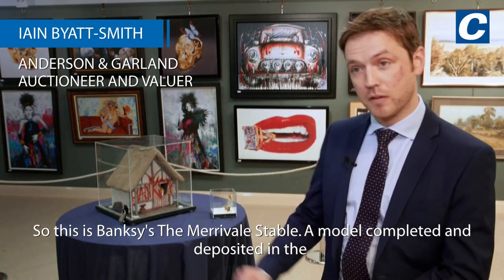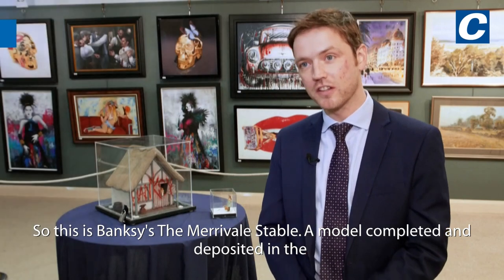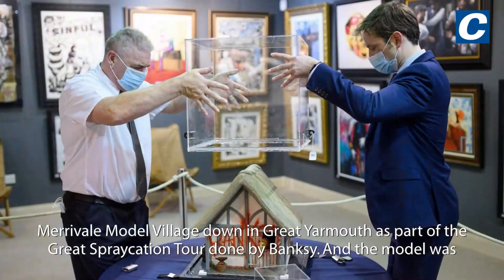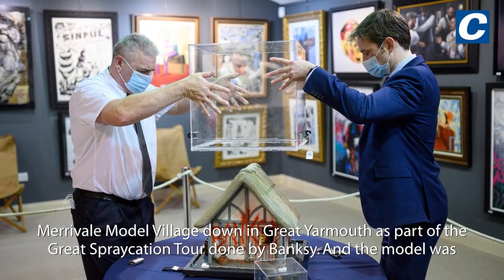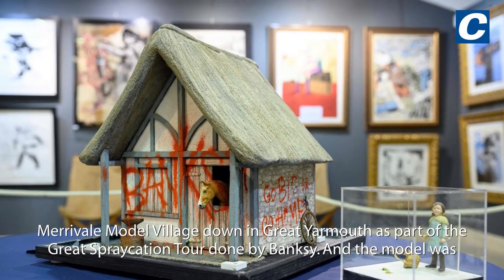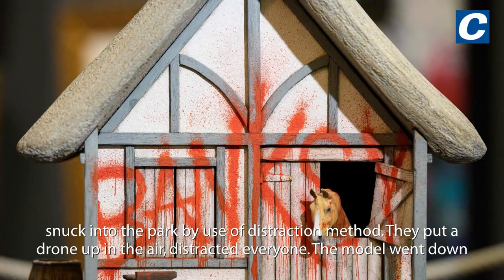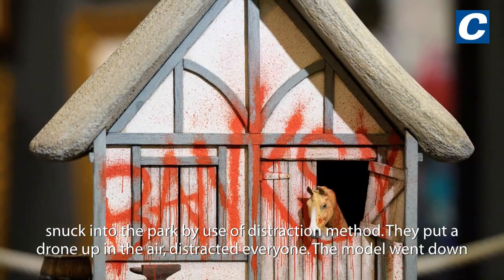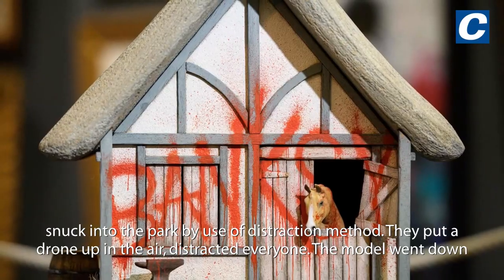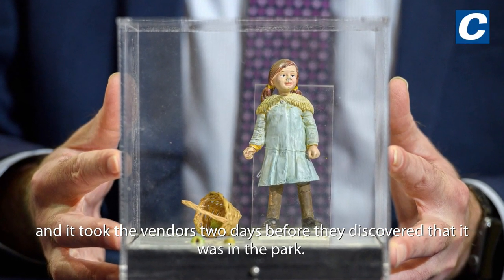This is Banksy's The Merrillville Stable, a model completed and deposited in the Merrillville Model Village down in Great Yarmouth as part of the Great Sprakation Tour done by Banksy. The model was snuck into the park by use of a distraction method — they put a drone up in the air, distracted everyone, and the model went down.